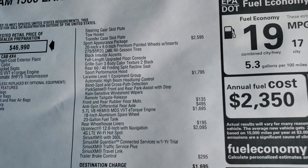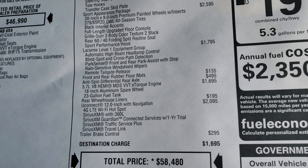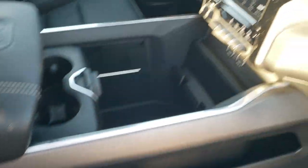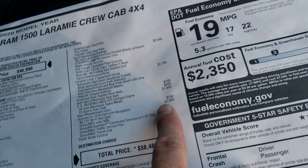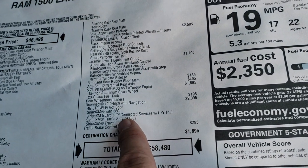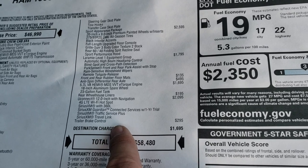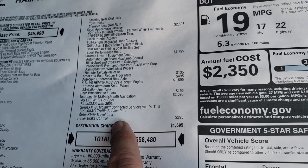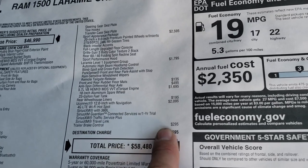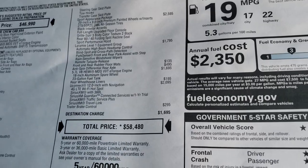The Hemi with e-Torque is $1,695. Rear wheelhouse liners are $195. And the Uconnect 12-inch radio — which is that one right there, really nice radio — is a $2,095 option. With that you get navigation, Sirius XM, Guardian traffic and travel link, as well as 360 and 4G LTE Wi-Fi hotspot capabilities. The trailer brake controller is a $295 option, and your total MSRP is $50,480.